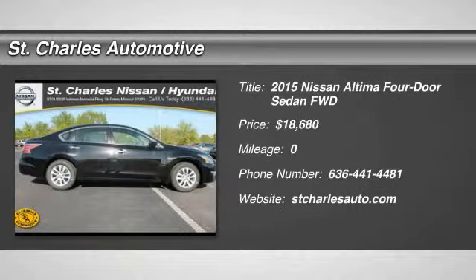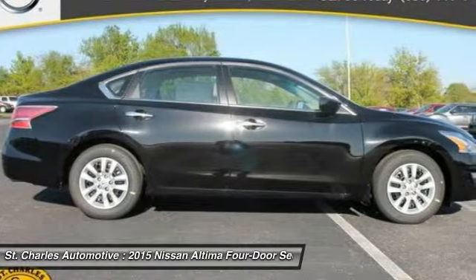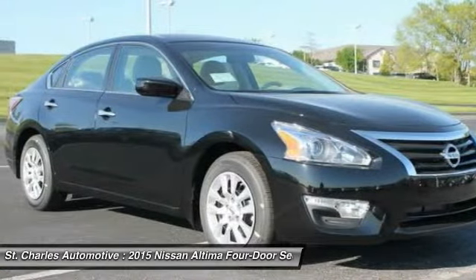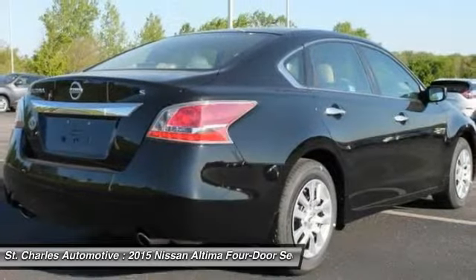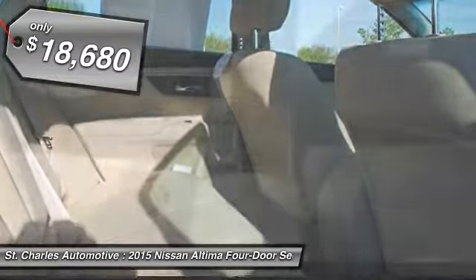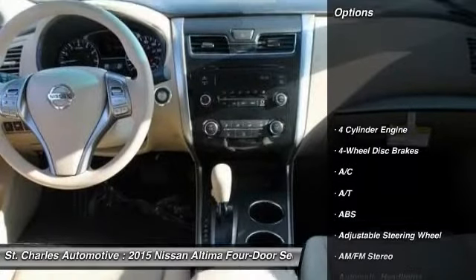The 2015 Nissan Altima offers advanced features to make life easier, and most of the features come standard. Combine that with the powerful engine, six standard airbags, and over 5,000 quality and performance tests, and you'll see the Nissan Altima is made to drive and built to last, and is priced below $20,000. Here are some of this vehicle's great options.